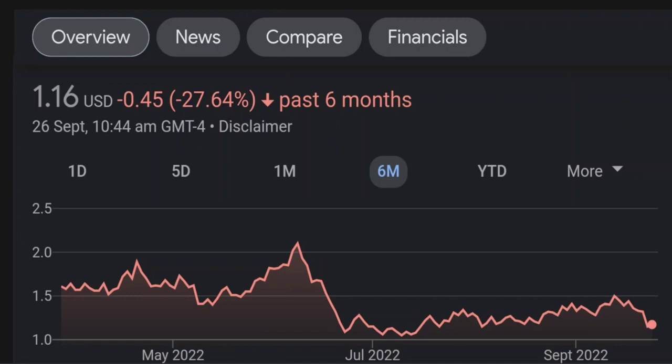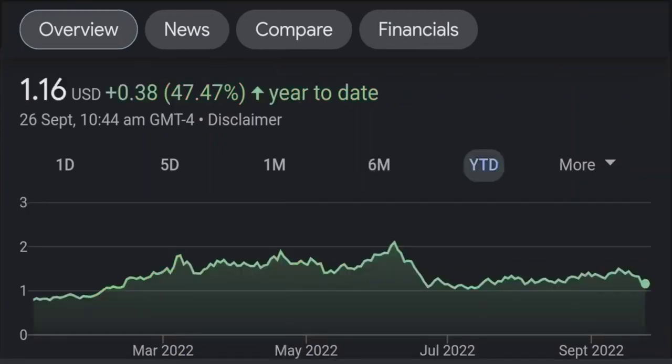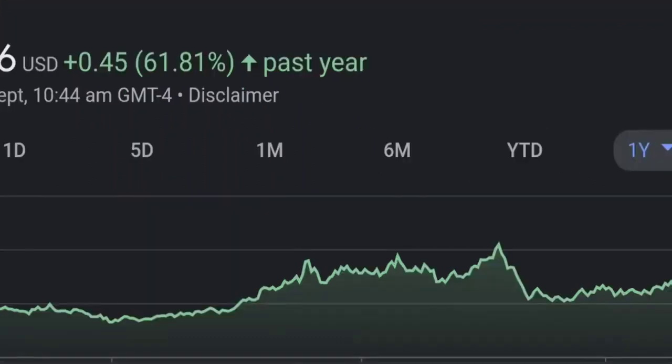Looking at the price in January, I think it was around 50 cents, so they bought in at quite a low price — a good discount. GMT Capital has 37 million shares, which is about 6% ownership.